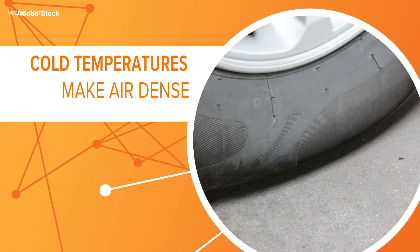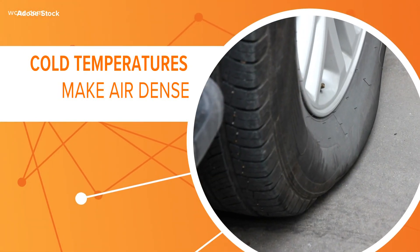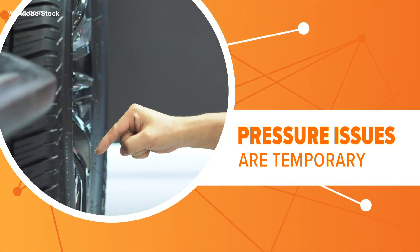Triple A says the cold causes the air inside your tires to get denser, which means it takes up less space inside the tire. The condition is temporary, though, since driving around will heat up the tire and the air will expand once again.